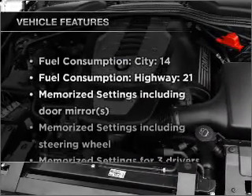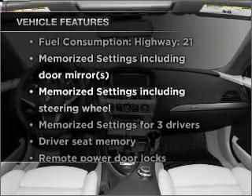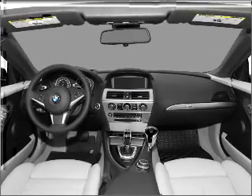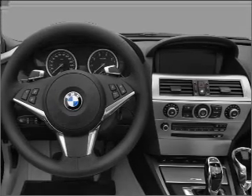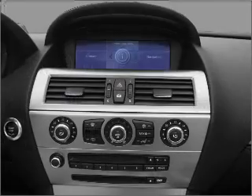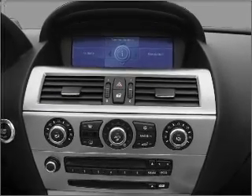Plus enjoy these notable features included in this vehicle: air conditioning, power door locks, power windows, power steering, cruise control, power mirrors, an alarm system, and an AM FM stereo with a CD player. Call today to schedule a test drive.